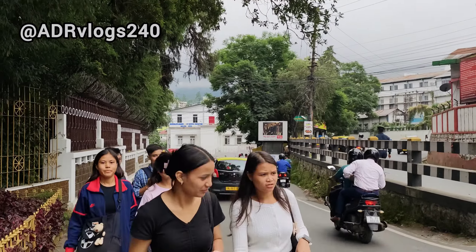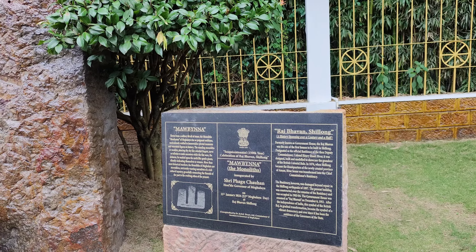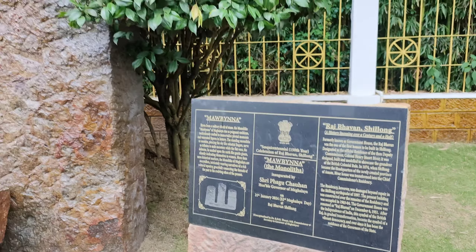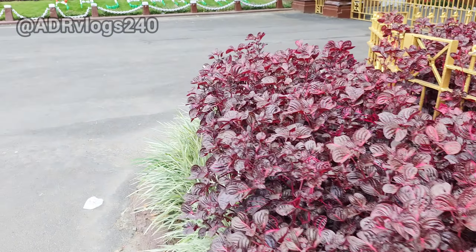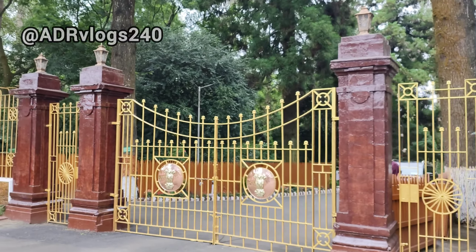I'm in front of the Governor's house. Young students are coming out of the college. This is the Raj Bhavan, or the Governor's house — pause the video and have a look at it properly. These are the monoliths, which are symbols of the Khasi Hills, and it is beautifully decorated.